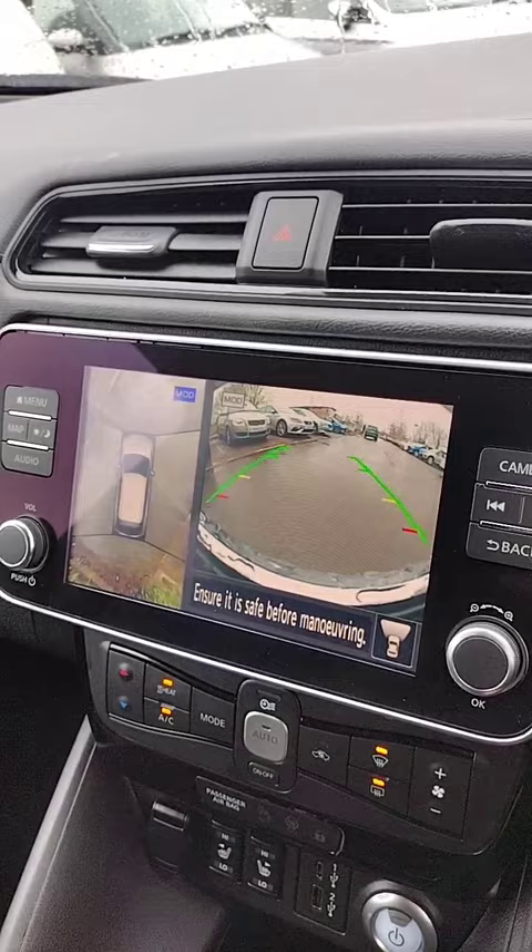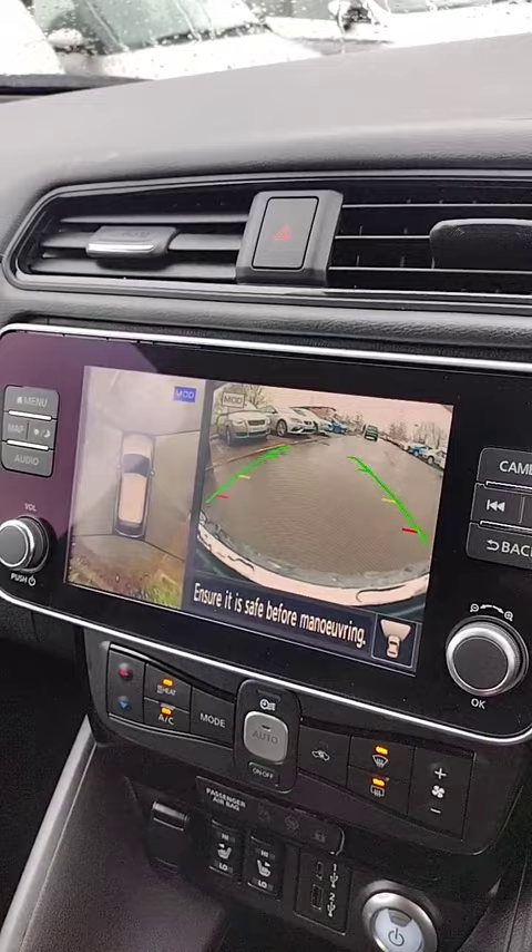Then we have the all-around cameras in this car, so it shows you the front there when you put it in reverse, the rear, and it also shows the left and right side. These cameras are situated under the door mirrors.